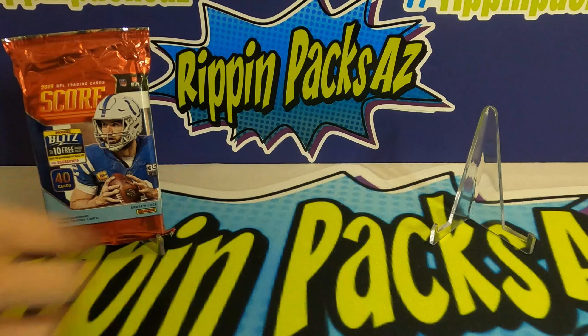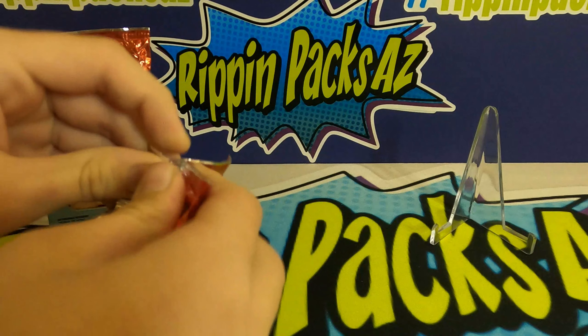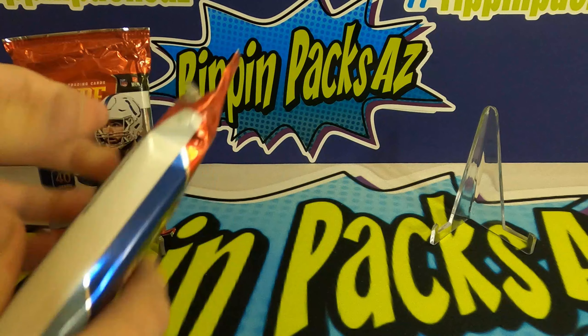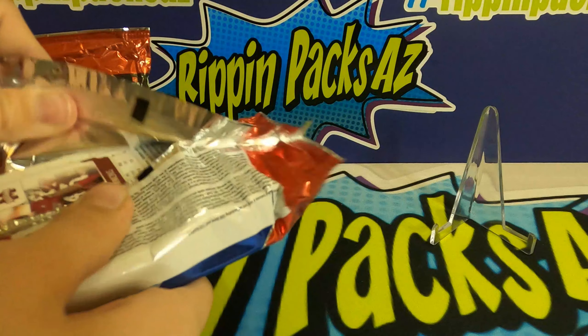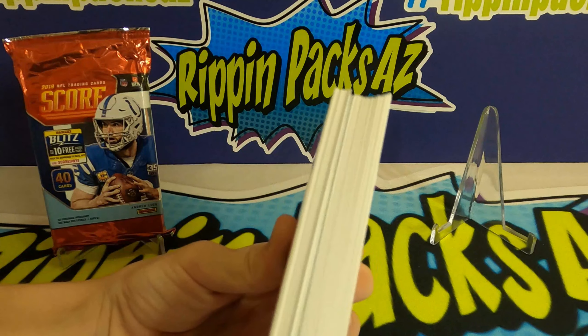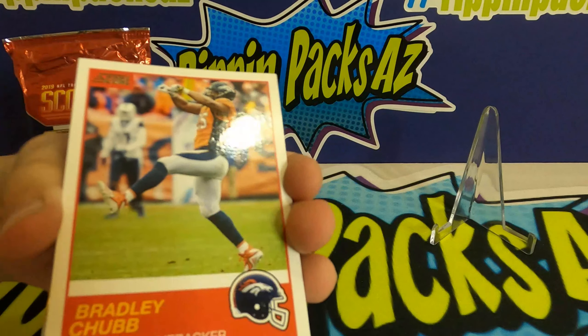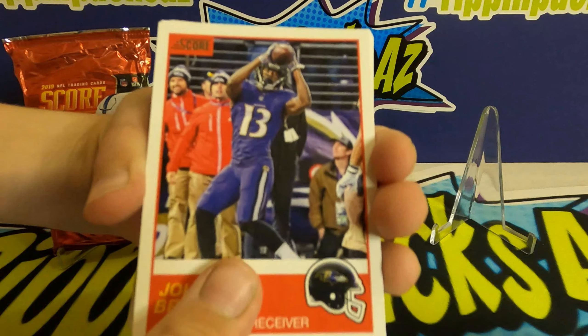Connor, why don't you pick one of the hobby packs and we'll rip those open. I'll pick this one. Alright, so these are the 40-card fat packs — and these are our hobby packs. These do have autos.